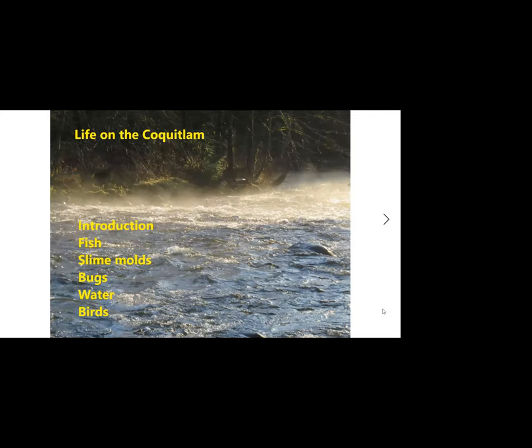This is the outline: we'll have a brief introduction about me and how I got introduced to the river, a little bit about the river, and then completely unconnected we'll talk about some of the fish in the river, some slime molds, some formations of water, and then we'll end up with two birds.